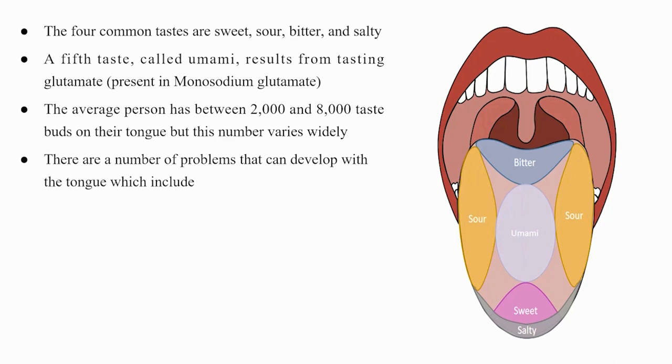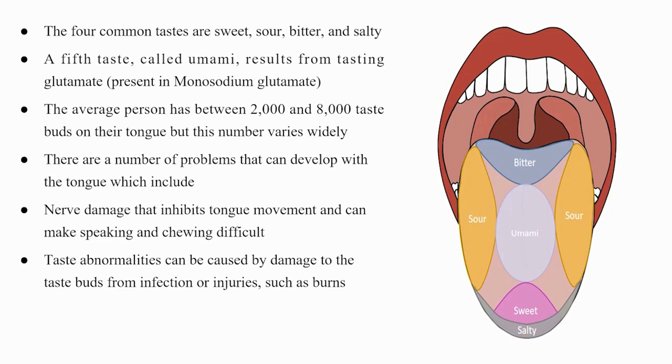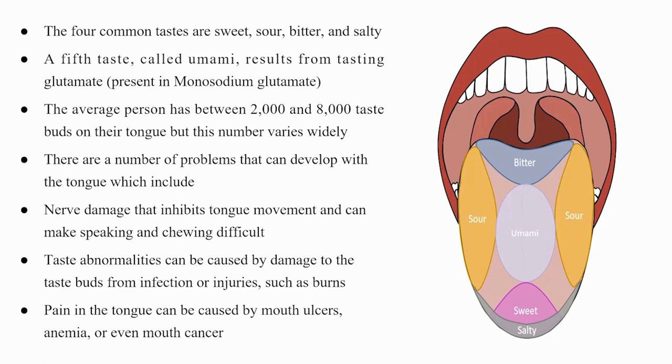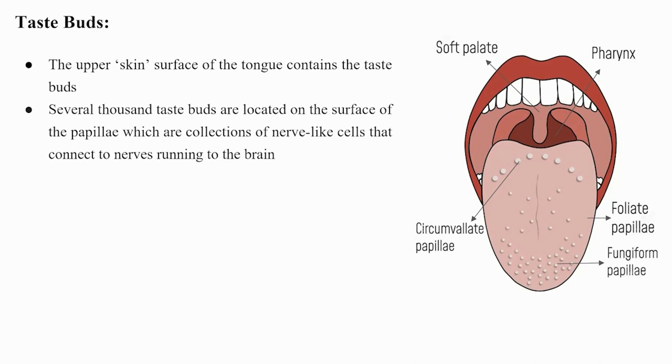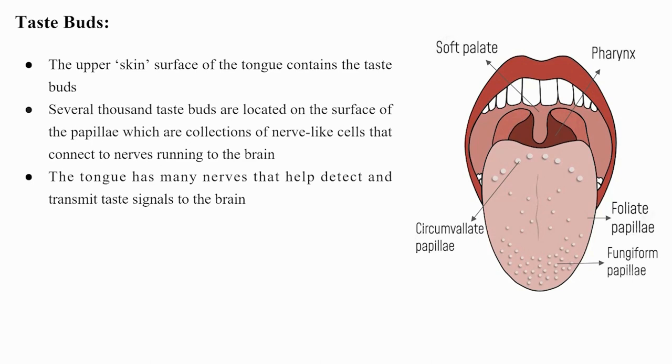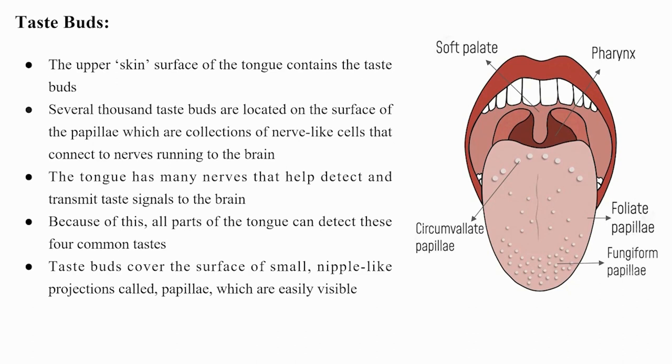Problems that can develop with the tongue include nerve damage that inhibits movement and makes speaking and chewing difficult. Taste abnormalities can be caused by damage to the taste buds from infection or injury. Pain in the tongue can be caused by mouth ulcers, anemia, or mouth cancer. Taste buds are located on the surface of papillae — collections of nerve-like cells connecting to nerves running to the brain. All parts of the tongue can detect the four common tastes.